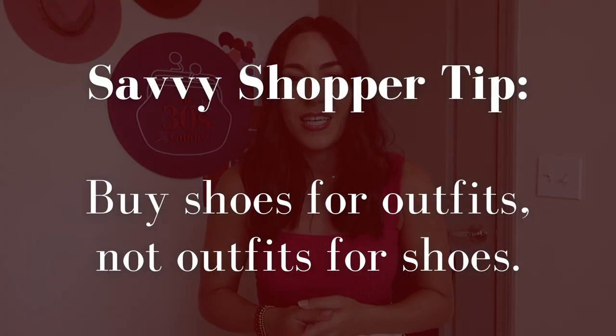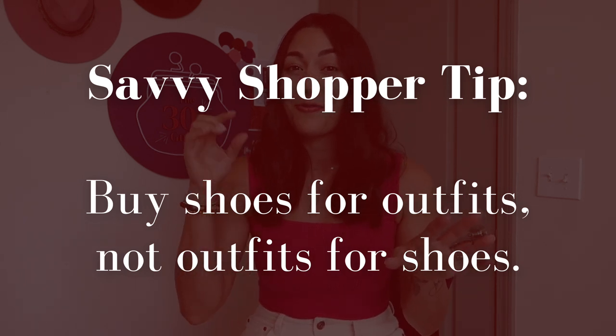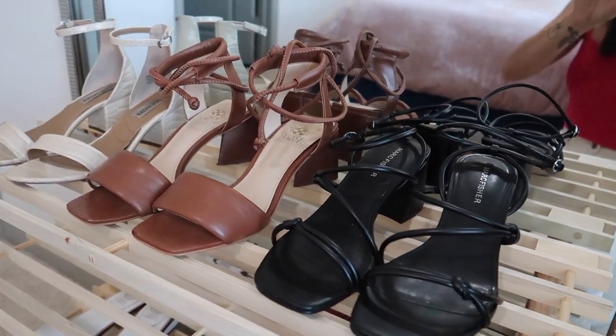I don't want you wasting any money whatsoever on pieces that aren't functional for your lifestyle. My Savvy Shopper tip for today's video is to buy shoes based on outfits you already own rather than buying really fun special shoes and then trying to build an outfit to wear those shoes with. I did that all throughout my 20s and I used to have a shoe case of about 100 shoes. I would typically wear like the same five pairs of shoes every week. Now I own just around a dozen pairs of shoes and I wear them all.